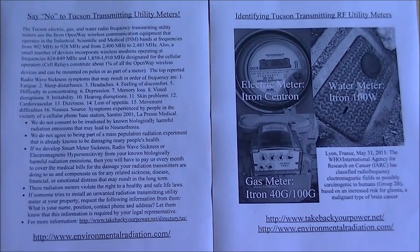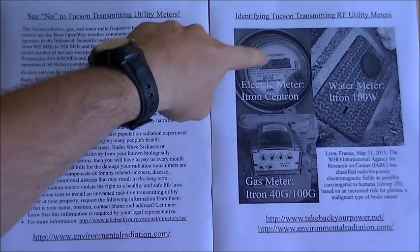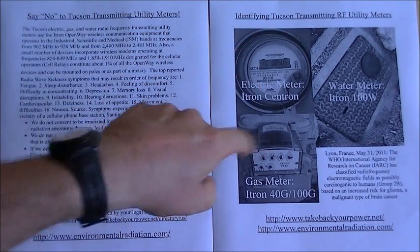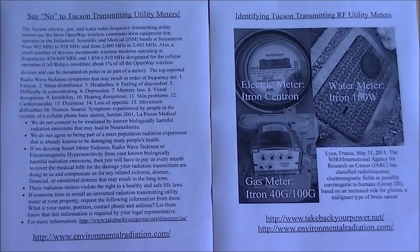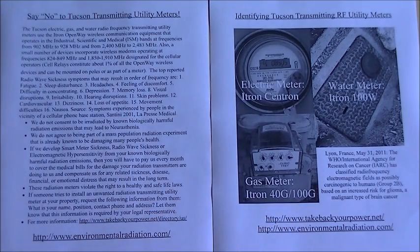I live in Tucson, Arizona, and much to my surprise, I discovered that I actually have a radio frequency transmitting electric meter and a radio frequency transmitting gas meter. When the gas meter was changed out from the i-Tron 40 to the i-Tron 100G, I actually became quite sick, and I extensively started to research the reasons why that occurred.